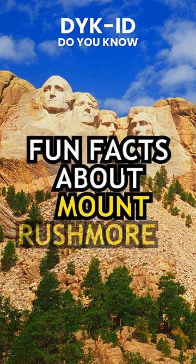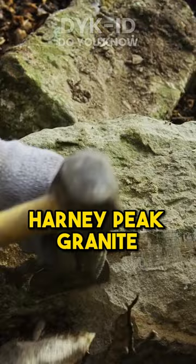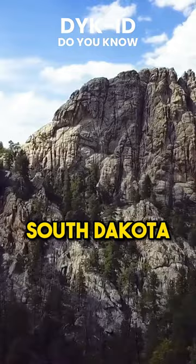Fun Facts About Mount Rushmore You Didn't Know. The granite used for the sculpture on Mount Rushmore is known as Harney Peak Granite, named after the nearby Harney Peak, the highest point in South Dakota. This durable granite allows the monument to withstand the elements.